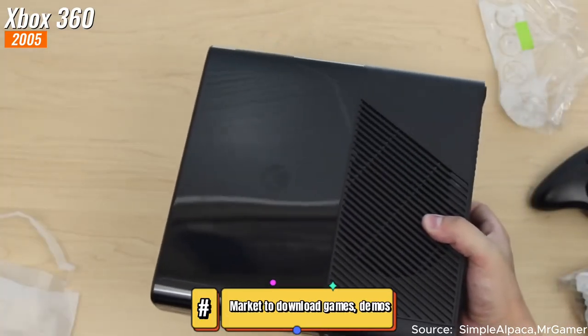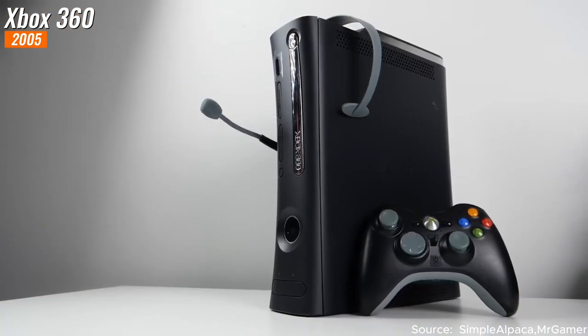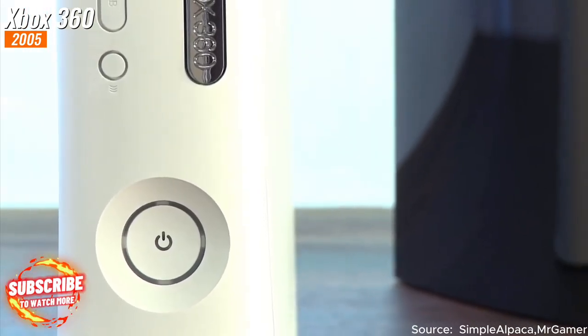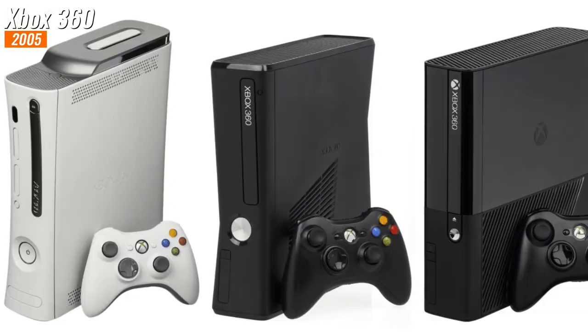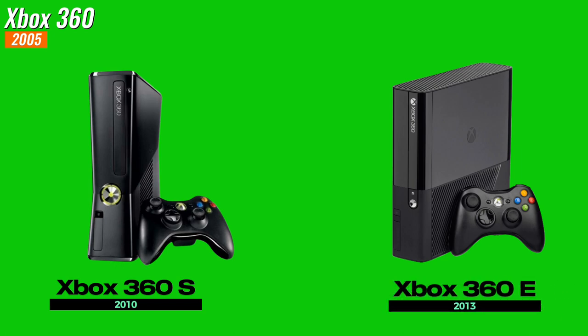Following its initial release on November 22nd, 2005, the Xbox 360 underwent iterations and redesigns due to some failures in the device. Microsoft released two major versions: the Xbox 360 S in 2010 and the Xbox 360 E in 2013.